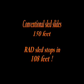Conventional sled slides 150 feet. RAD technology sled stops in 108 feet. That's a difference of 42 feet at 60 miles per hour.